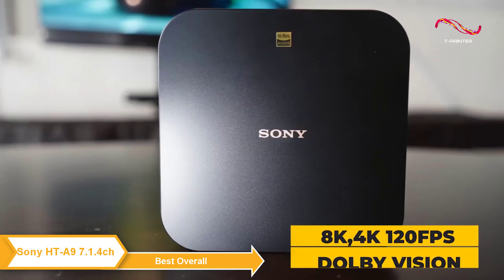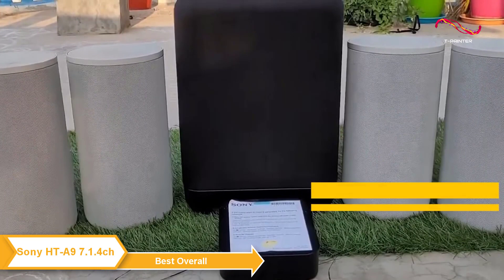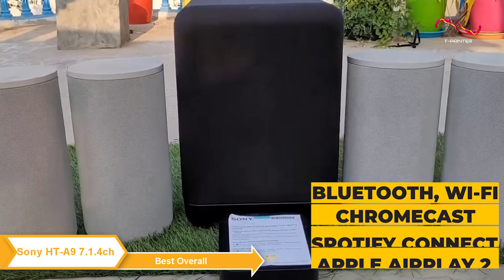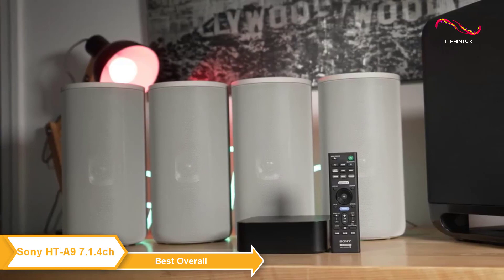The system features support for 8K, 4K 120 frames per second pass-through, and Dolby Vision, bringing vivid visuals and quality sounds to shows, movies, and fast-paced video gameplay. The Sony HT-A9 supports Bluetooth, WiFi, Chromecast built-in, Spotify Connect, and Apple AirPlay, so you can easily stream your music from your phone or tablet. You can even use Google Assistant or Amazon Alexa to control your system with your voice.